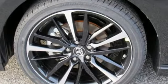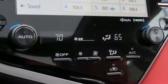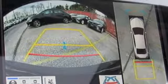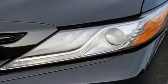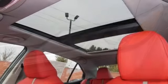Bluetooth streaming audio, smart key, front heated leather bucket seats, auto dimming rear view mirror, Wi-Fi connect Wi-Fi hotspot, dual zone climate control, inline four cylinder engine, aluminum wheels, sports suspension, and power heated mirrors.